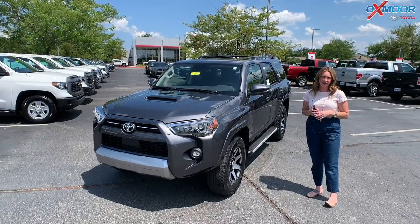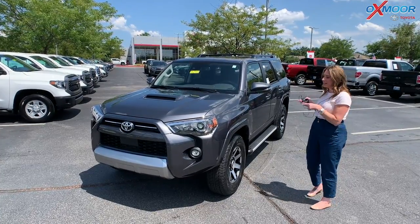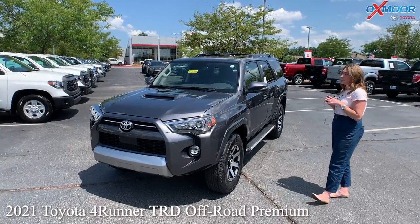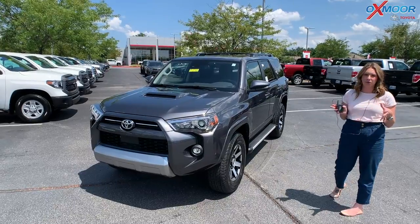Hey everyone, it's Gabrielle over here at Oxmoor Toyota. Today we're going to talk a little bit about a 2021 Toyota 4Runner. This one is a TRD Off-Road and this one is a Premium.